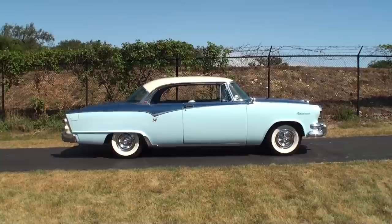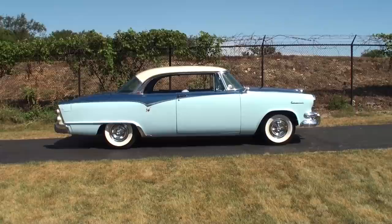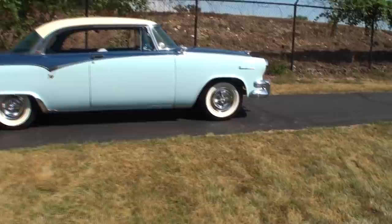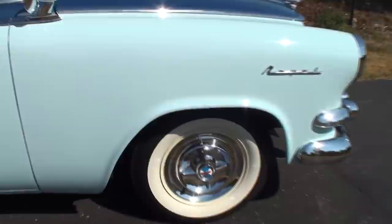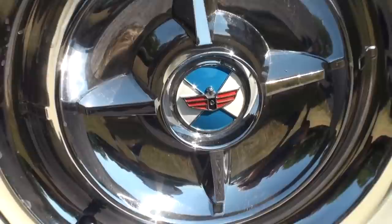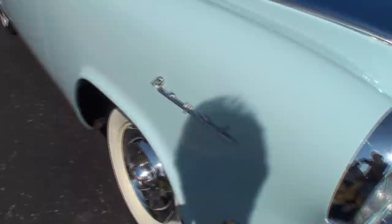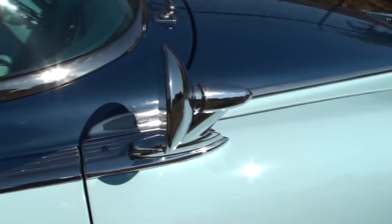We're featuring a 1955 Dodge Royal Lancer two-door hardtop. Here's our Royal Lancer — the sun's beaming on it and we've got a little wind today. Dennis, how many of these '55 Dodges have you had? Since 1968 I've had four of them. The first one was a driver to go to work and back, and after I sold it I was really sorry — it was such a good car. So I bought three more over the years!